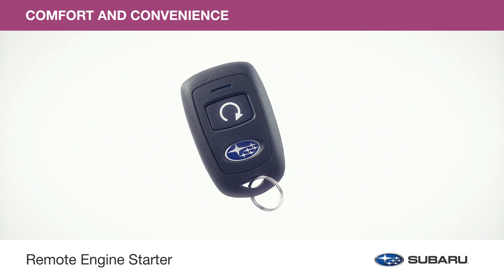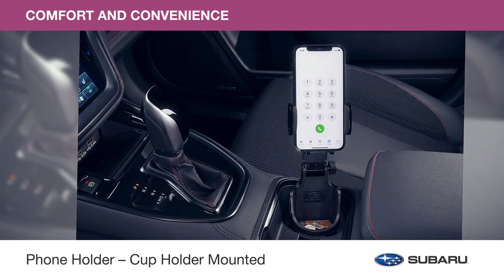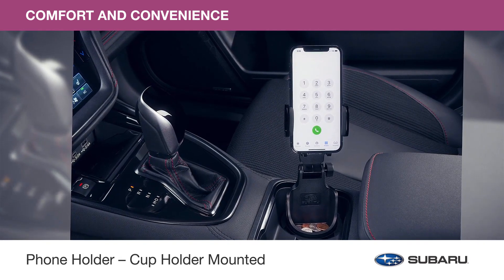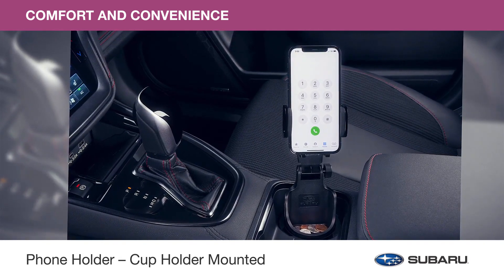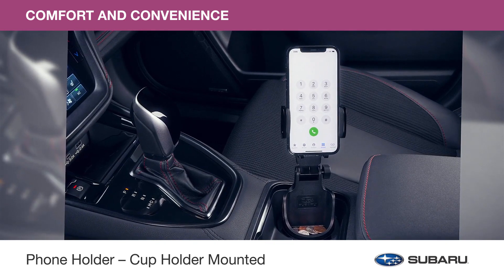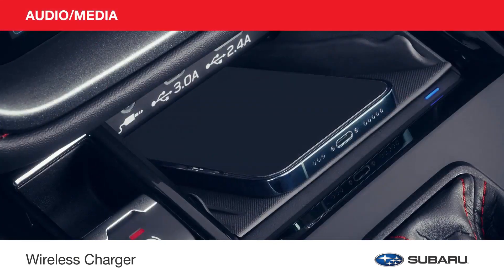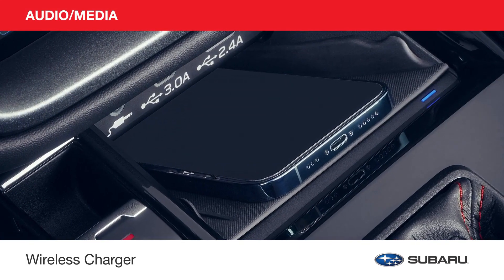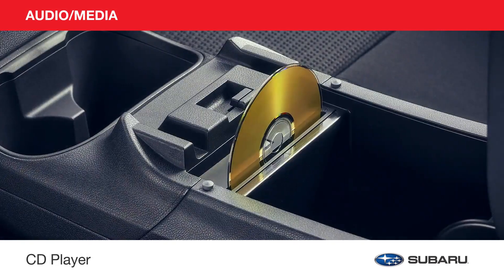Stay connected while you connect with the road. The phone holder not only secures your phone in portrait or landscape position, it also includes a tray to secure small personal belongings. Conveniently charge your phone without the hassle of tangled wires with a wireless charger.